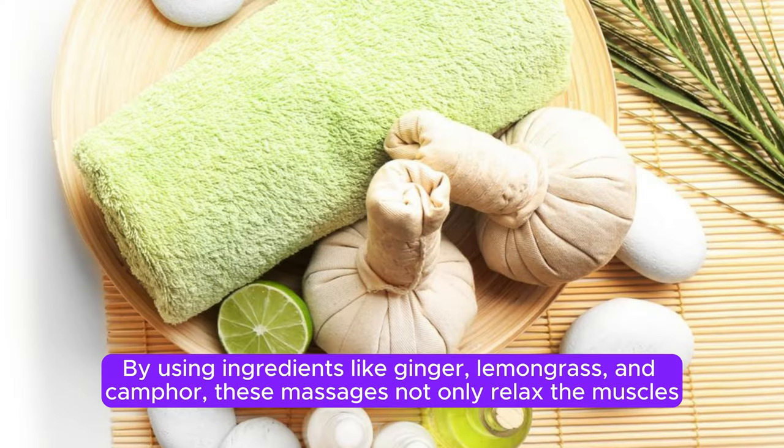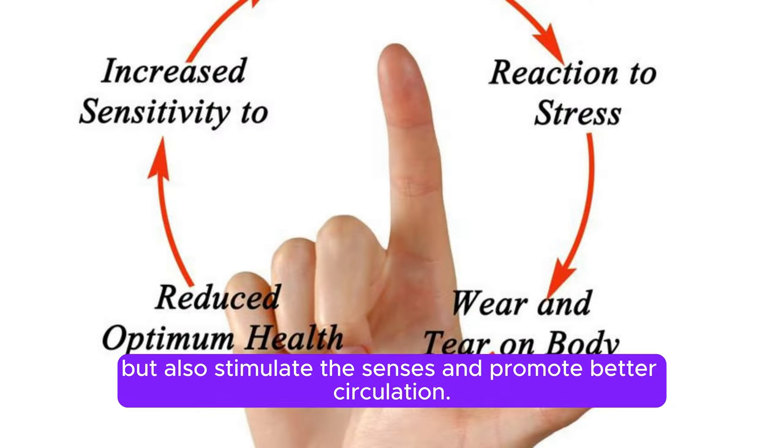By using ingredients like ginger, lemongrass, and camphor, these massages not only relax the muscles, but also stimulate the senses and promote better circulation.